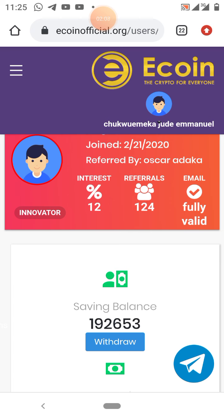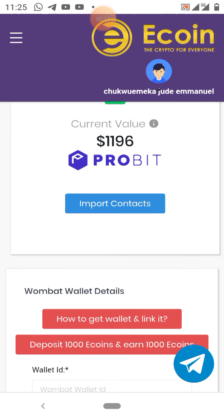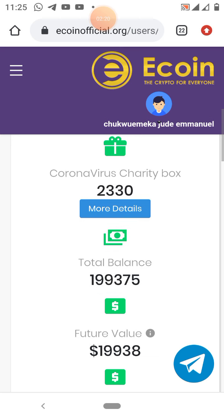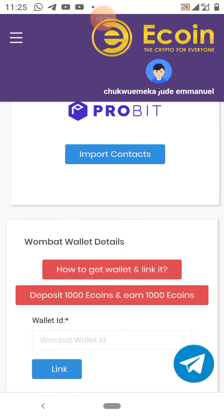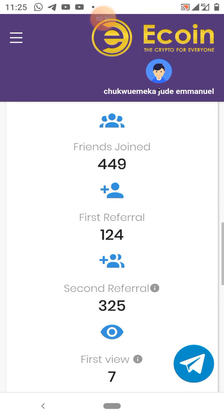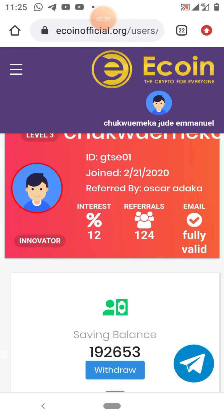There are two ways you can withdraw your money from Ecoin. One is through Probate, which is an exchange platform, and the other one is through Wombat. So these are my stats as you are seeing now.